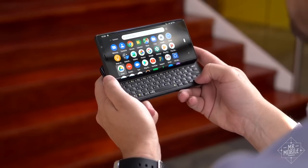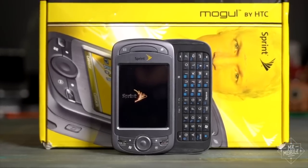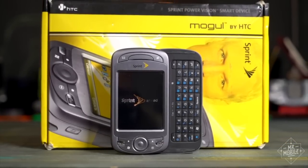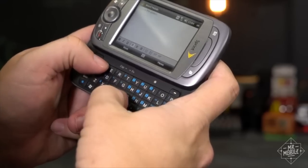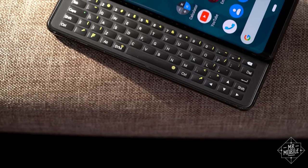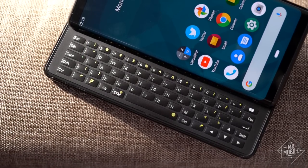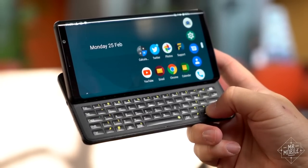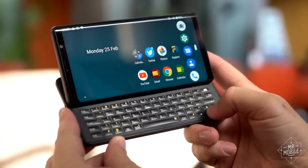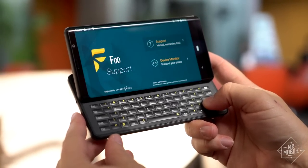Designs like this got my attention as a college student over a decade ago, but after trying a few, I found that the landscape layout slowed me down because of the added distance between keys compared to a portrait-style Palm or Blackberry. Well, FX Tech thought of that, and to combat it, it's clustered the letter keys in the center of the board. It's also been careful not to place the number row too close to the display, a common problem with some older designs that resulted in a cramped typing experience.